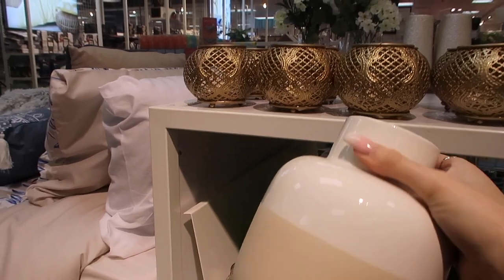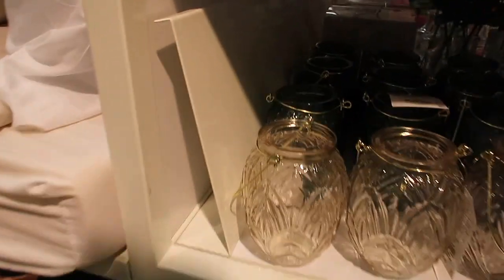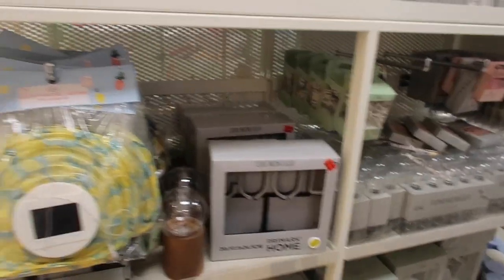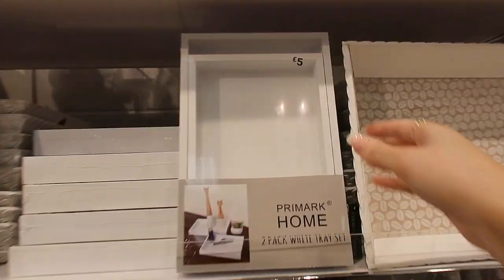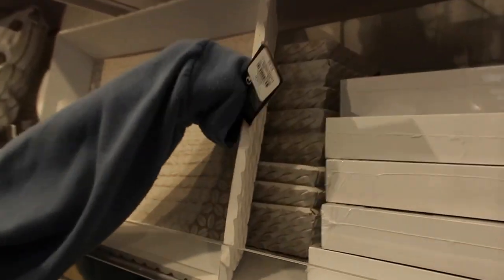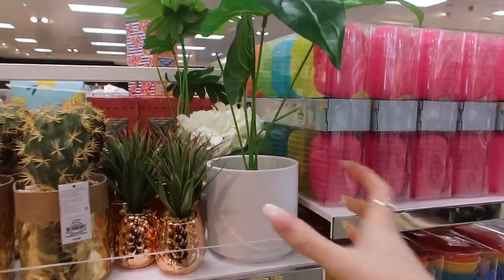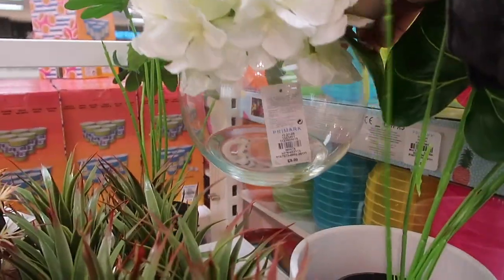It's basically half the price of the IKEA one — mine was about £20 and this is only six pounds. It looks so gorgeous with some plain white flowers in it. They've also got loads of little gold accessories which I absolutely love at the moment. I love string lights too — they look so cute on shelves or around a headboard. Look how nice these little trays are as well — a little pack of two for five pounds, and a bigger textured one for seven pounds. Loads of little gold details too — and there's a Buddha to rub for good luck!